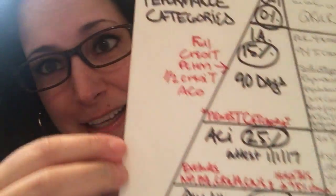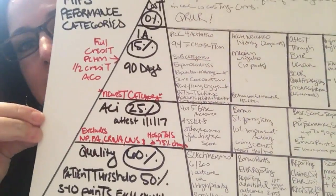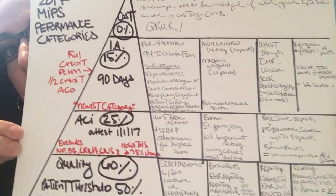Hi everybody, my name is Tina and I'm super excited today because I am going to bring you the overview of the 2017 MIPS performance categories. My art is not up to par — I'm working with limited resources because my computer is taking so long to get fixed. Just follow my voice because it's going to be very hard to read my handwriting. This is MIPS 2017 performance categories in a nutshell.